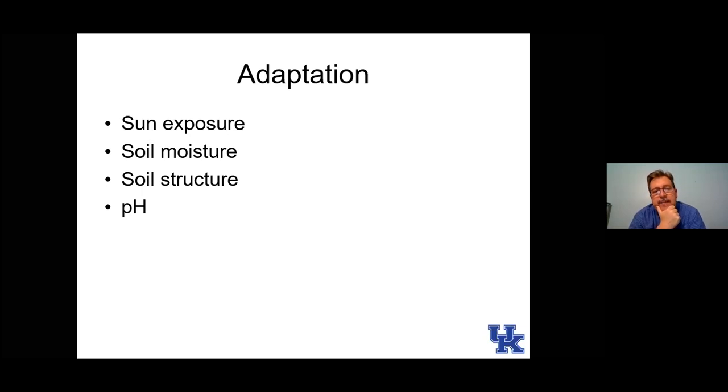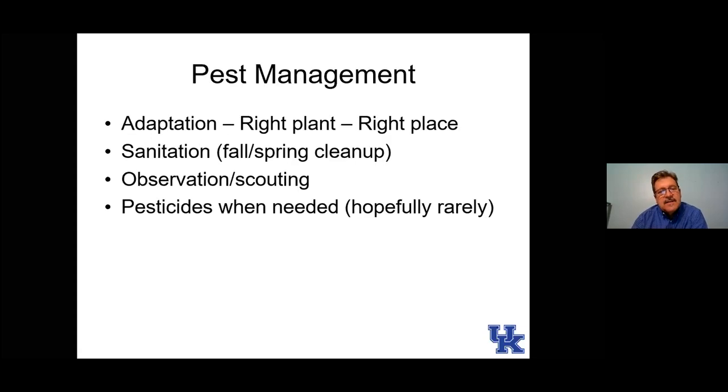Anytime we can work up the soil and incorporate good things like organic matter, all the better. Then pH: most of these plants enjoy a slightly acid pH, around pH 6 up to 6.5. A few woodland plants may like a little more acid. The ones I'll talk about tonight are suited to that pH 6 to 6.5 range.